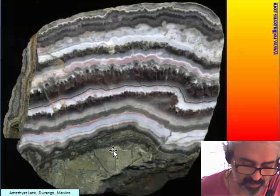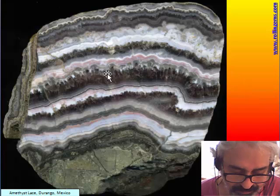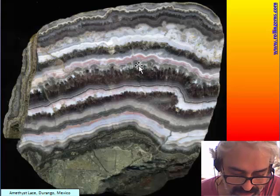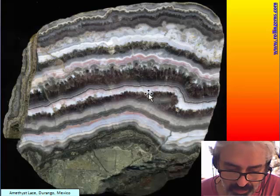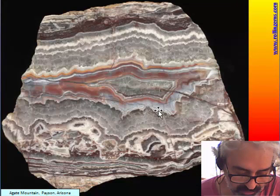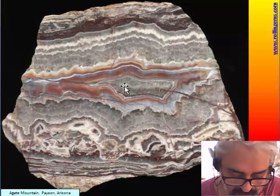Another very famous lace is the amethyst lace from the state of Durango. We see there is smoky amethyst quartz, interbedded with very nicely colored chalcedony with hues of blue and pink. Another example is from Arizona, from Payson — a kind of sequence of quartz with some chalcedony in the middle.